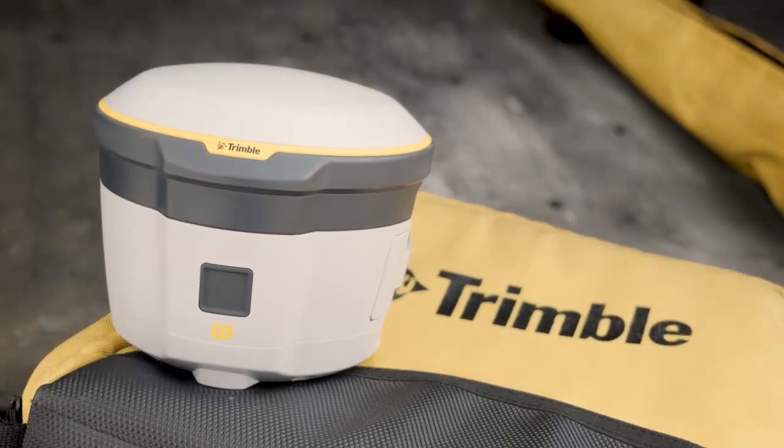It's become a case where the client is exceedingly impressed that we are on site a lot less and our turnaround time is a lot quicker. Obviously if RTX is picked up and used by more surveyors, it actually makes the surveying profession a better profession for the client and for surveyors as a whole. So it is actually a very good tool.